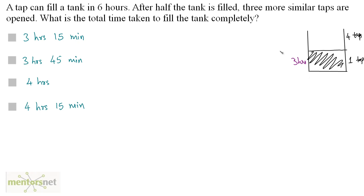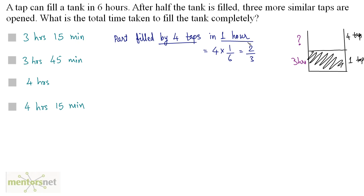Now we calculate the time for four taps to fill the remaining half. The part filled by four taps in one hour is four times the part filled by one tap in one hour. One tap fills 1/6 of the tank per hour, so four taps fill 4/6, which is 2/3 of the tank in one hour.